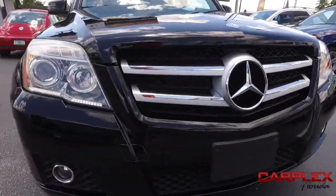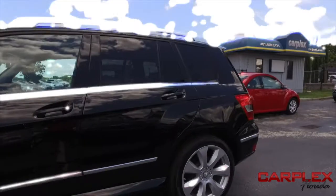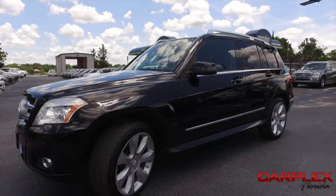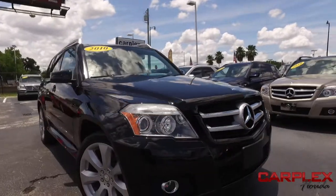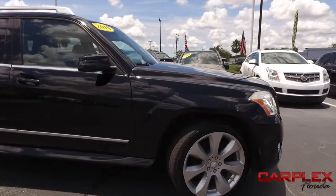It's a beautiful day here at Carplex, located in beautiful sunny Maitland, Florida — 10 miles north of Orlando and 10 miles south of Sanford, Florida — home of the premier dealership for the best in pre-owned sports and luxury SUVs, sedans, coupes, and sports and luxury vehicles in Central Florida.